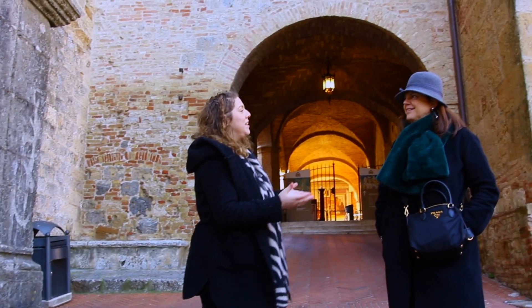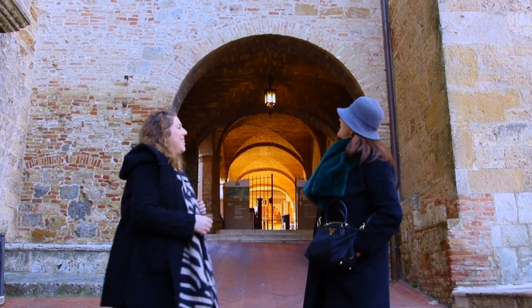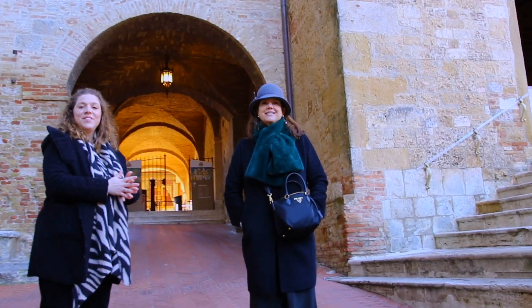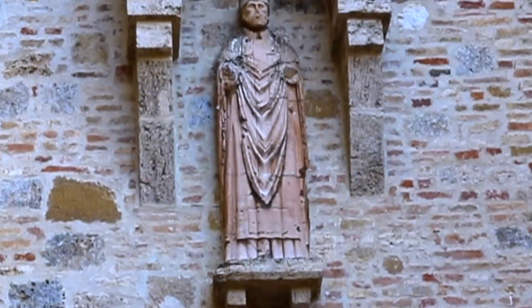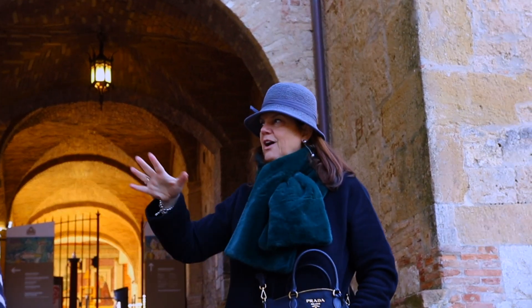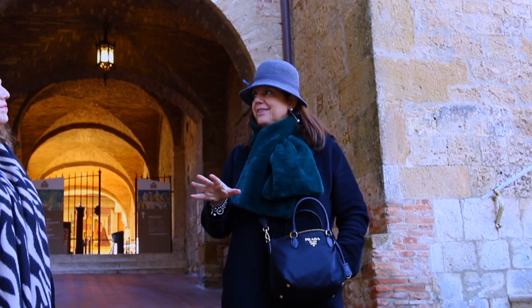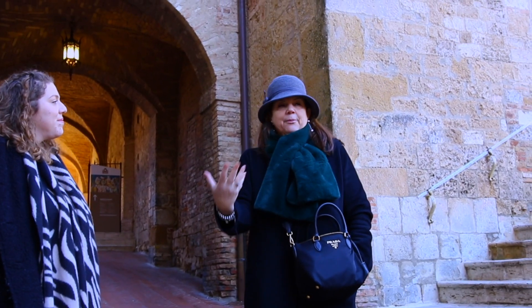I've been here several times but nobody has explained to me who the figure above us is. He's practically the most important person — he's the patron who gave the village its name. He is San Gimignano himself. He was a bishop — that's why you see the bishop's hat — and he was from Modena. The legend says that on his way back from Rome he stopped here and saved the people and the village from the barbarians who wanted to destroy everything. In gratitude, they named the village after him.